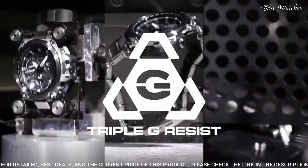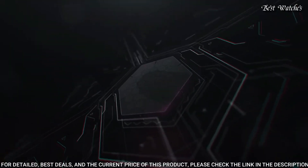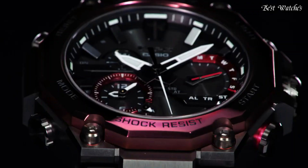The following features are equipped: glowing hands, glowing markers, screw-down crown, radio controlled, Bluetooth, dual-time chronograph, countdown timer, alarm, date, day, perpetual calendar, backlight.